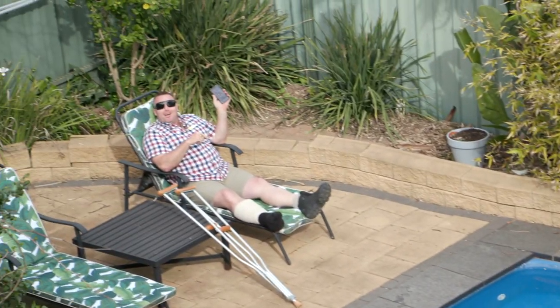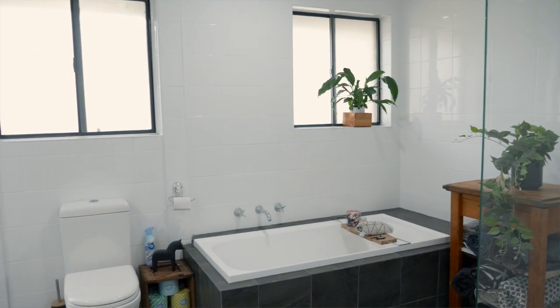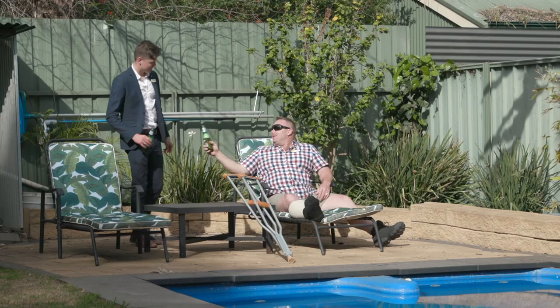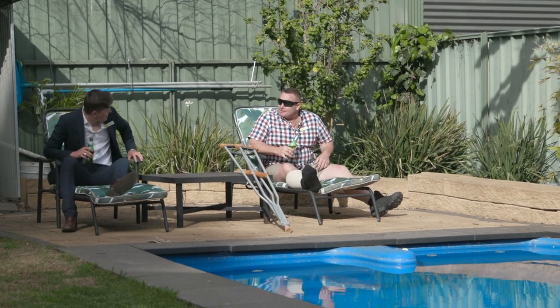Hey Callum, I've already got 16 people that want to see it this weekend — let's get it on, mate. Can you bring me down a beer? How good is this place? We'll sell this place by the time I get the leg in the pool. Cheers, mate — another great listing in this great area.